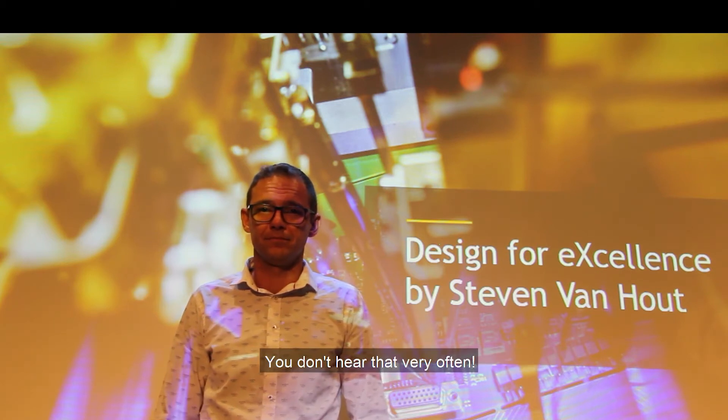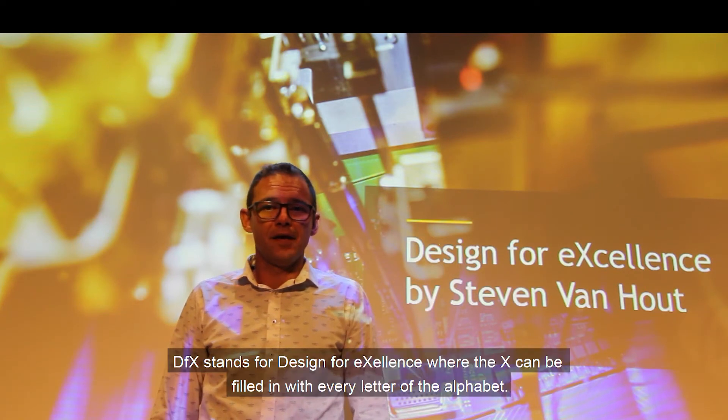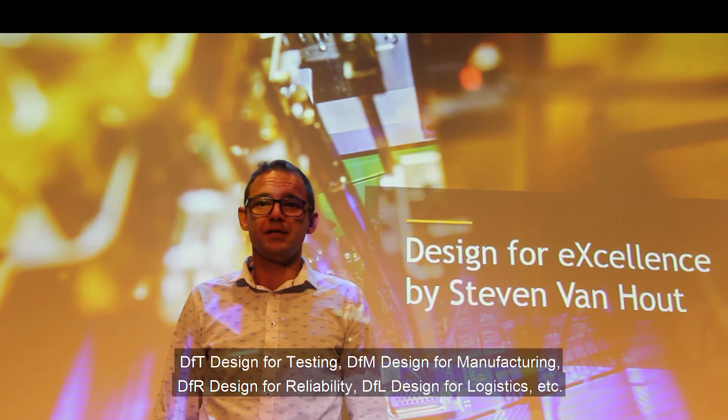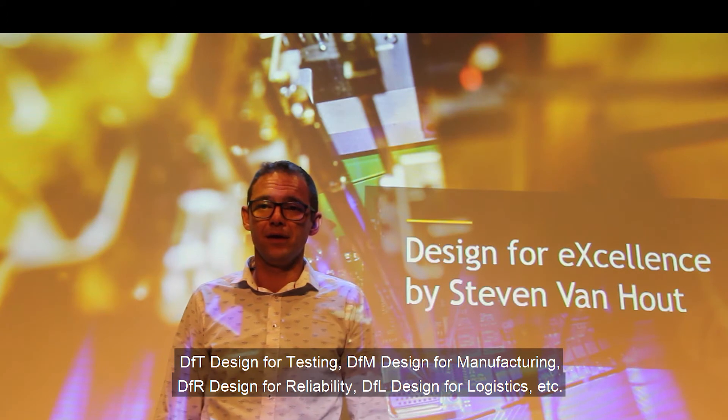You don't hear that very often. Can you tell us what DFX means and why is it so important for electronics development? DFX stands for design for excellence, where the X can be filled in with every letter of the alphabet: DFT designed for testing, DFM designed for manufacturing, DFR designed for reliability, DFL designed for logistics, etc.